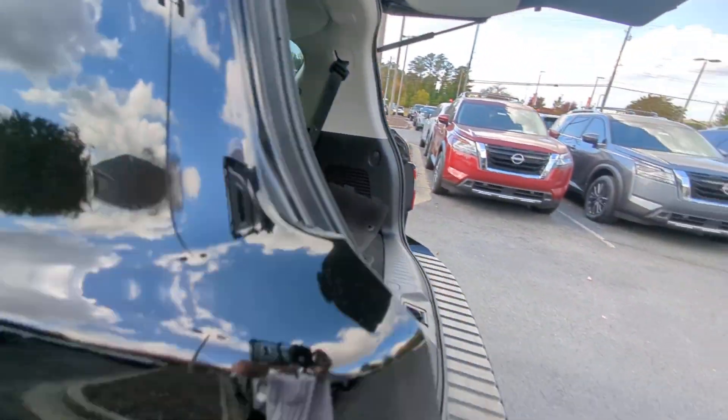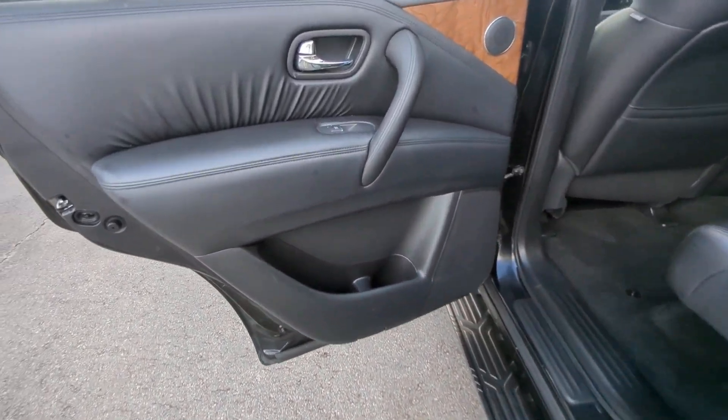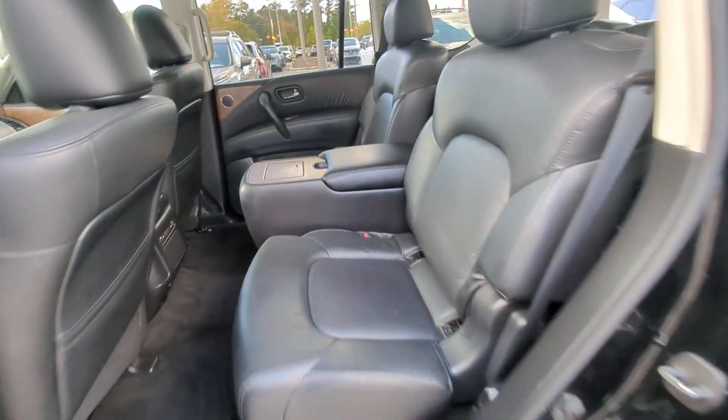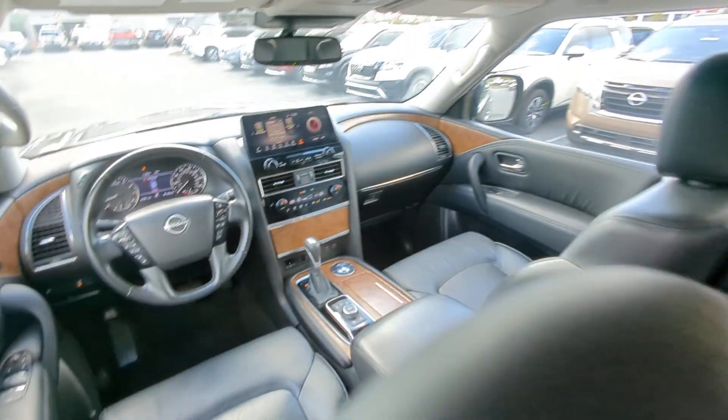Apple CarPlay and Android Auto. Navigation system. Moonroof. Keyless entry. Fog lamps. Power passenger seat. Power liftgate. Satellite radio. Heated mirrors. Aluminum wheels.